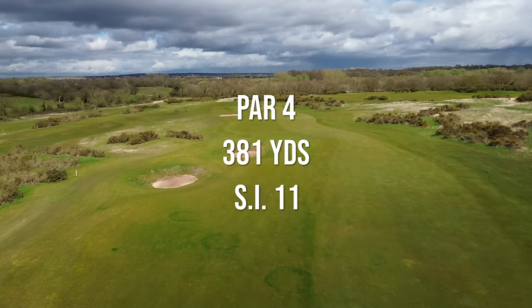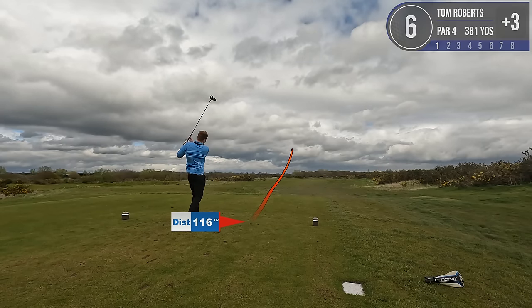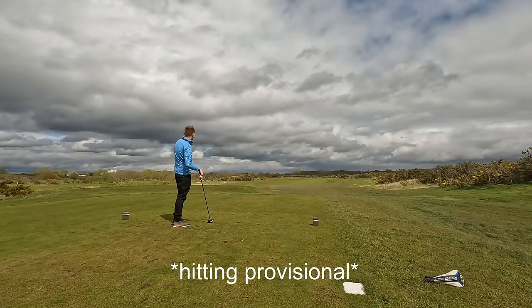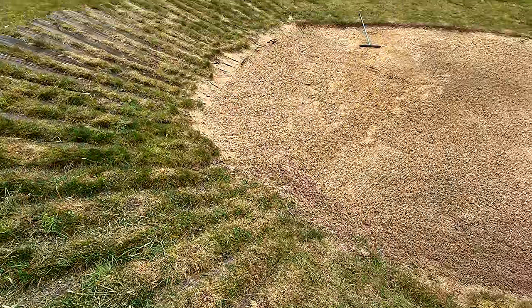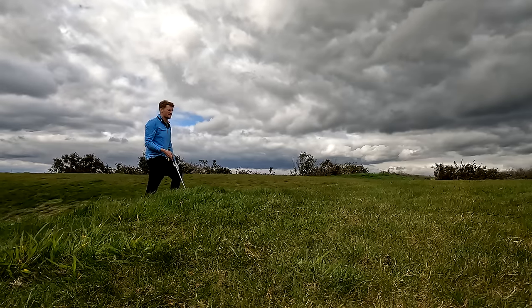We're on to the 11th hardest on the course — it's a 381 yard par four. There are a couple of big bunkers that we need to avoid, they're 250 to cover, but with this downwind we might actually just carry them. I had to take a provisional ball because I had literally zero idea where my first ball had gone. The provisional was stuck in between the sleepers in a bunker — thankfully I don't have to hit out of that because I found my first ball. 126 to the pin downwind, so I'm going to hit a gap wedge.